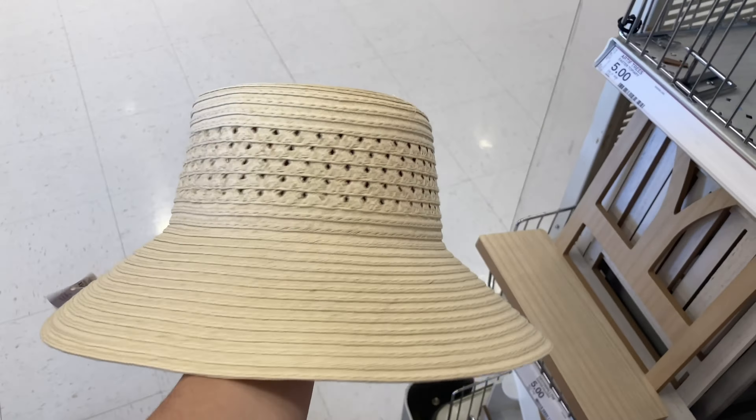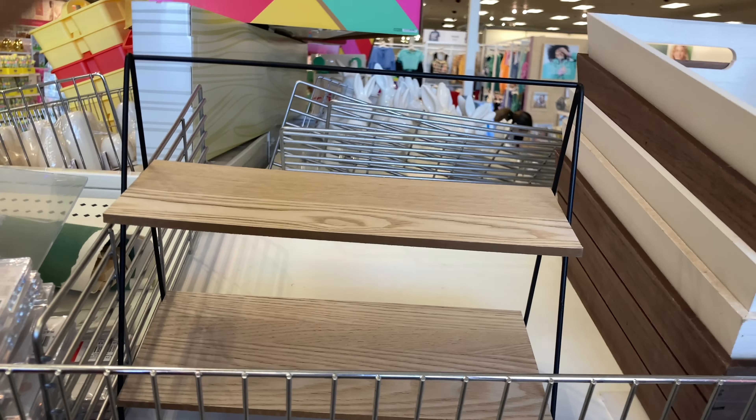Next I came across the sun hats — they are five dollars each and they are for women. I did try one on myself and it is a little bit on the big side. At first I thought it was for little girls, but it's definitely for ladies — it's marked on the tag. I love it; it's very nice, and it's a great find rather than spending twenty dollars over on Universal Threads or A New Day.